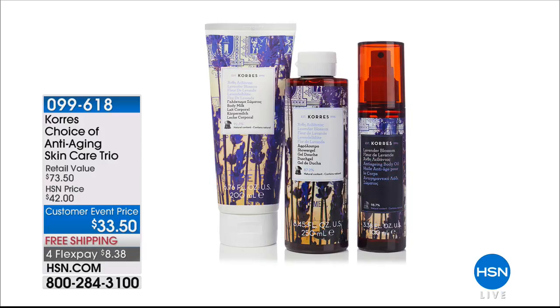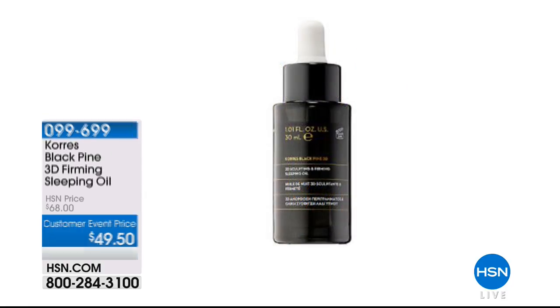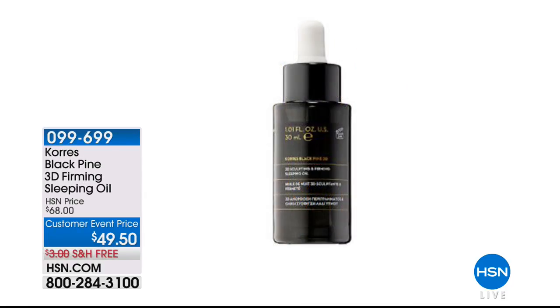One more item I'd like to share with you. By the way, four FlexPays on all beauty items today — so take advantage of that, and free shipping. This is one of our all-time favorites. If you're looking for firming benefits, look no further. Black Pine is your answer from Corez, straight from Greece.